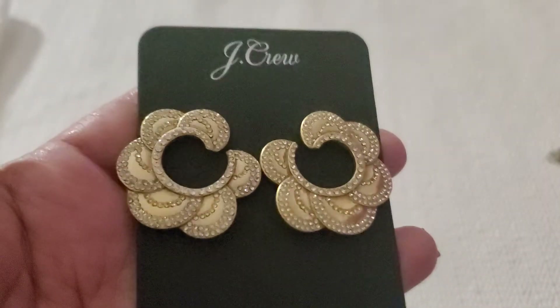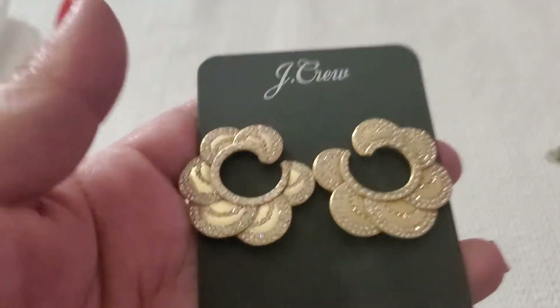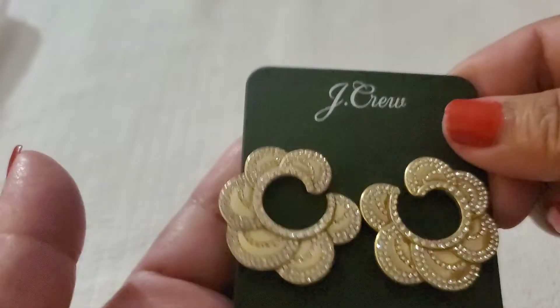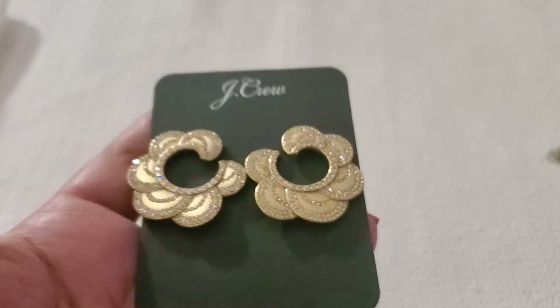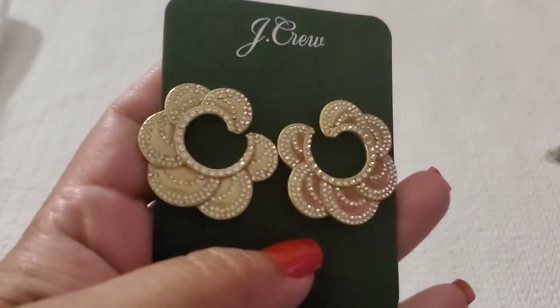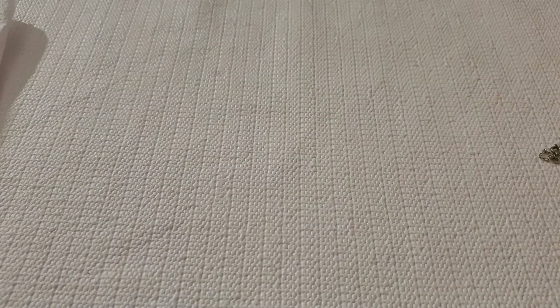This one I think is the snowball petal hoop earring from J.Crew — it's gold tone with rhinestones. It's brand new. I'll do $7 on this one. The camera doesn't do it justice, but see the rhinestone? $7, brand new.